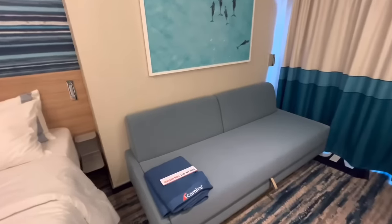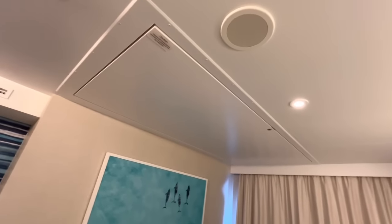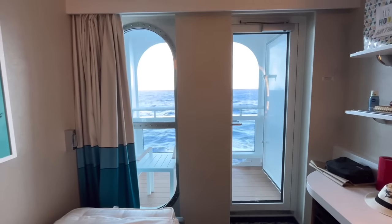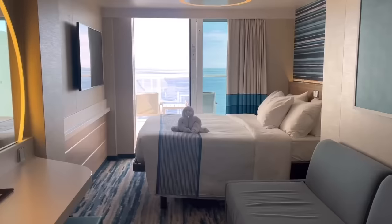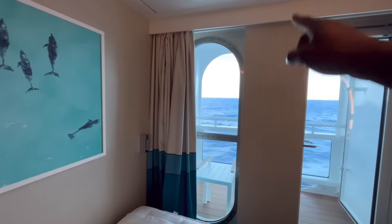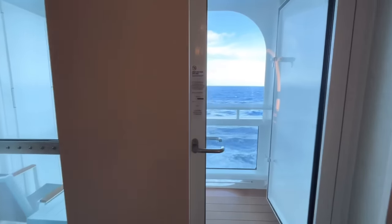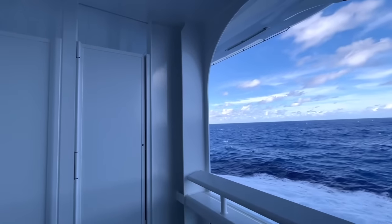Across from the desk there's a couch that actually turns into a bed, providing extra sleeping space. There's also an additional bunk up top that the room steward can pull out — convenient for larger parties. Now let's finally check out the cove balcony. One key difference from a standard balcony is the access: instead of a full sliding glass door across the back wall, there's a mirrored glass cubby area with a small door leading out.